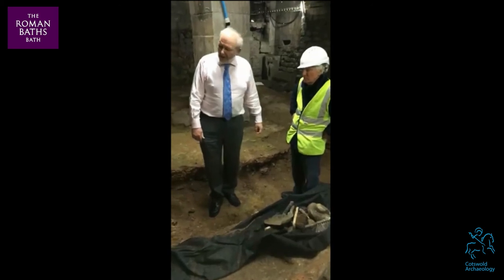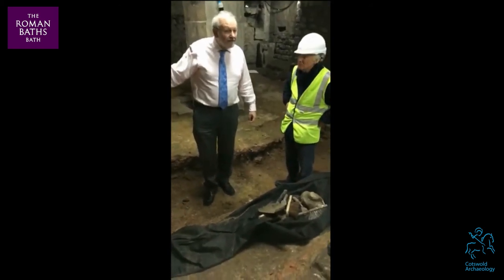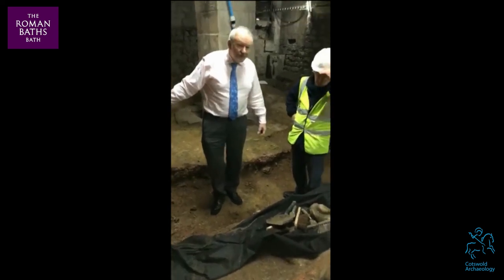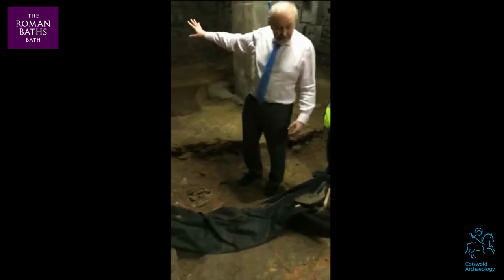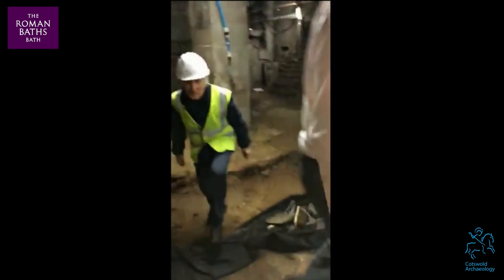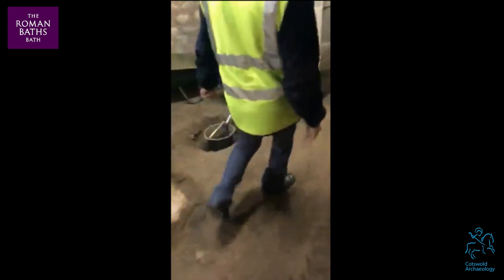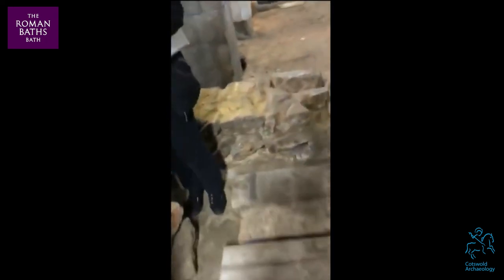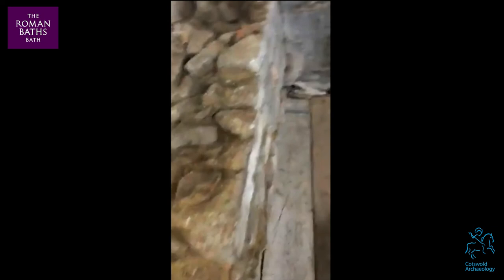Perhaps if we're quick we could run around the other side of the site and have a quick look at what's on the other side of this wall, because the archaeological site just keeps going. Just bear with us whilst we hot-legged around to the other side. We'll be going through a series of tunnels and passages.